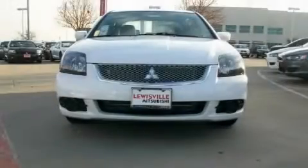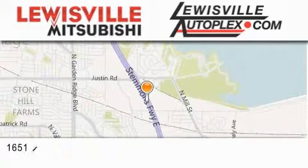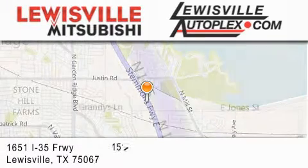We hope you found this video informative. Please contact us today. Thank you for considering Louisville Mitsubishi and Louisville Autoplex for your next new or pre-owned vehicle.